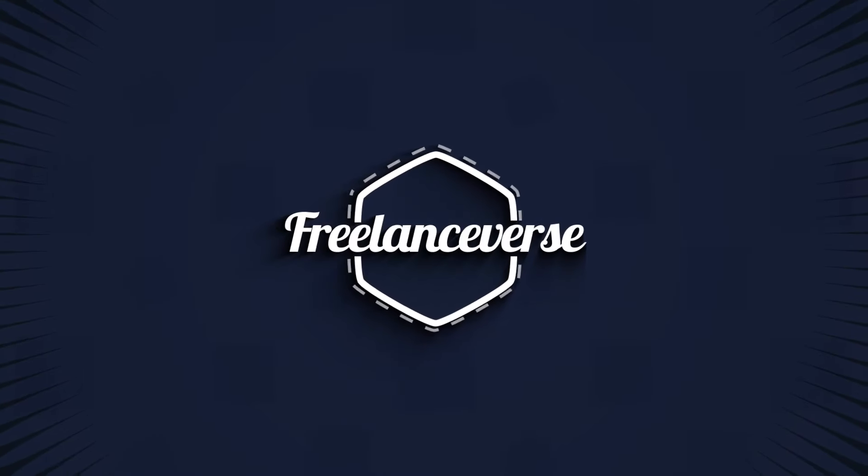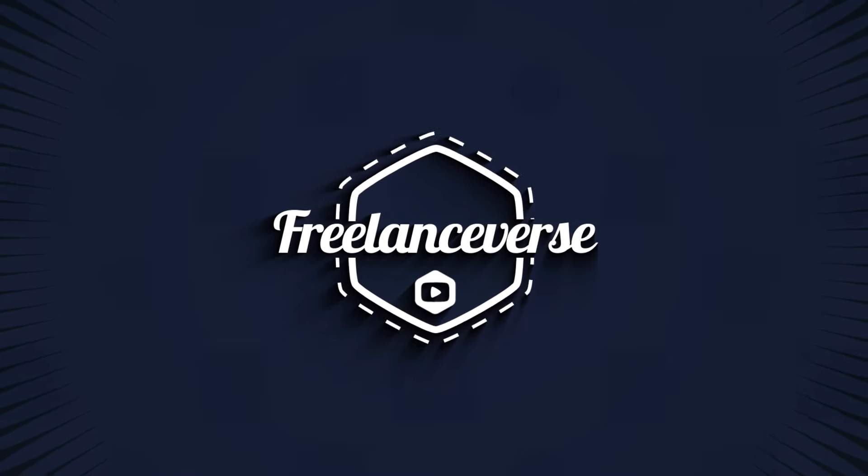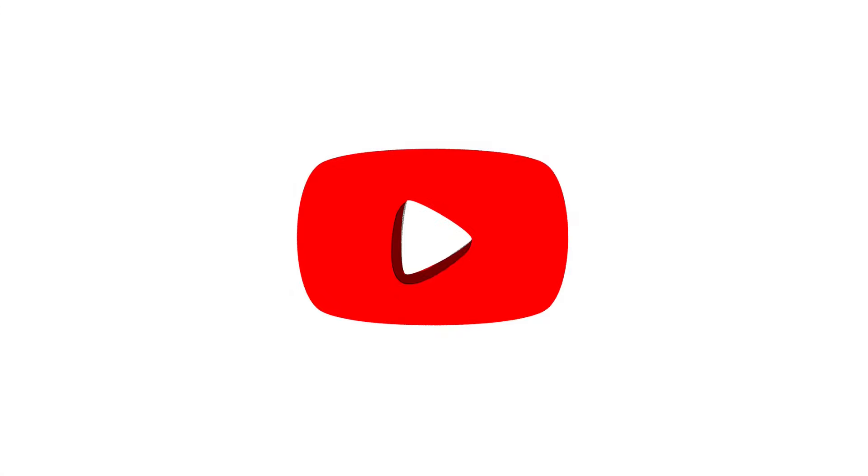Let's try out a new way to translate your website. Hello and welcome back to the Freelanceverse. Today we're talking once again about website translation. A few weeks or now a few months ago I made a video about website translation — you can click here if you're interested.